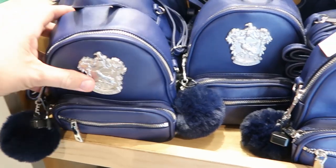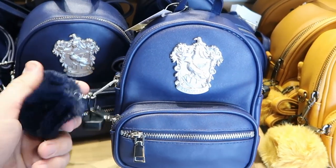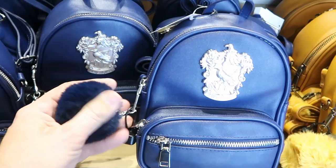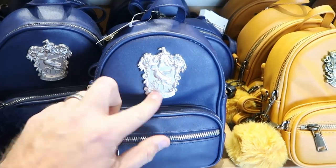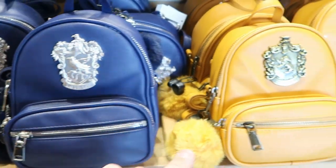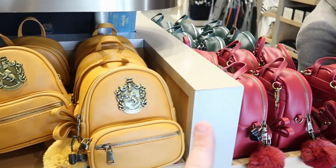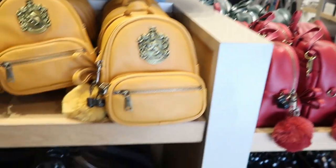They do have small backpacks for all of the houses — these are $65 a piece. These aren't Loungefly or anything, but you get a really fuzzy colored ball there that matches the houses. This actually has the Ravenclaw house crest — a very small backpack, but these are great for the parks actually. Over here's the Hufflepuff one, then they also have a Slytherin and Gryffindor over there.